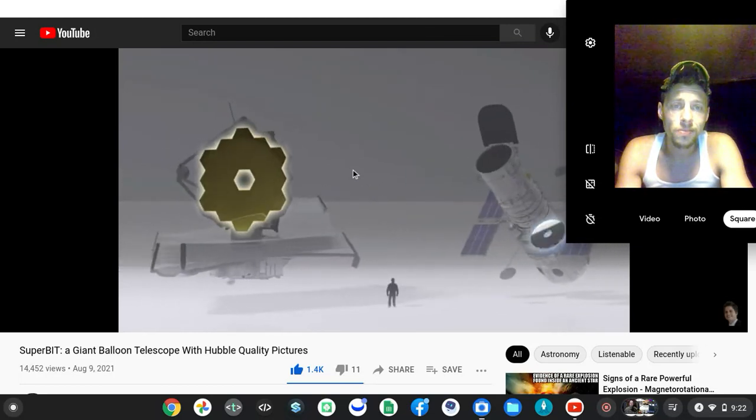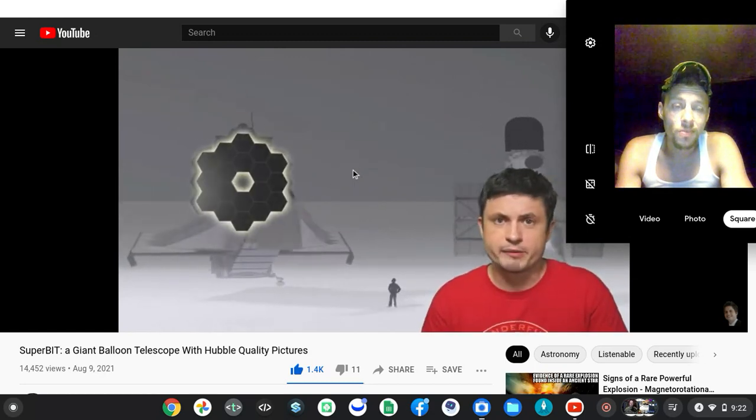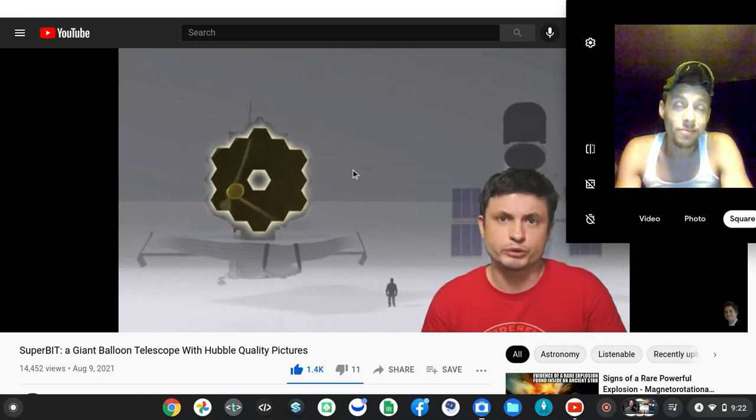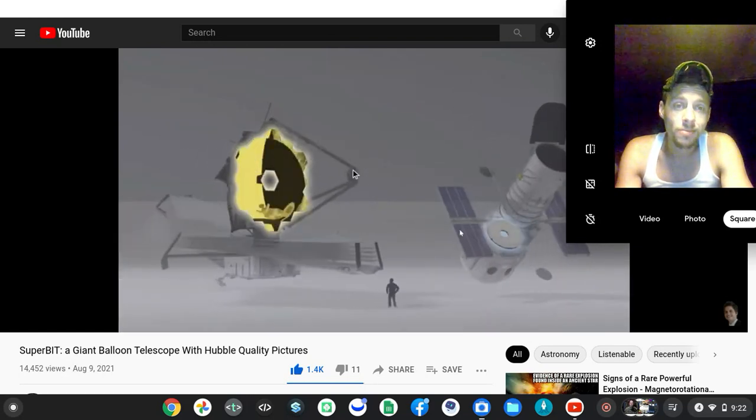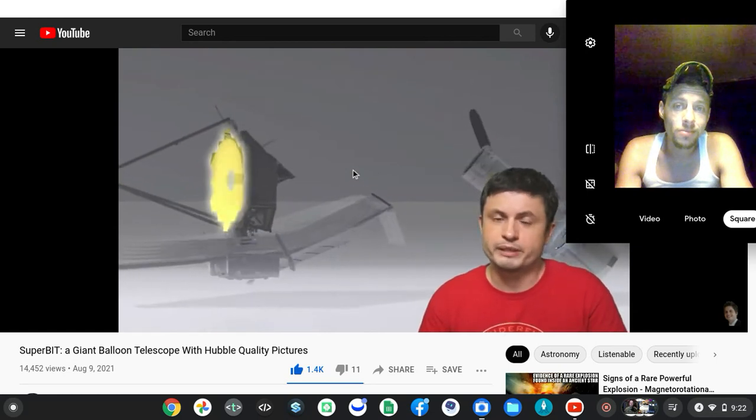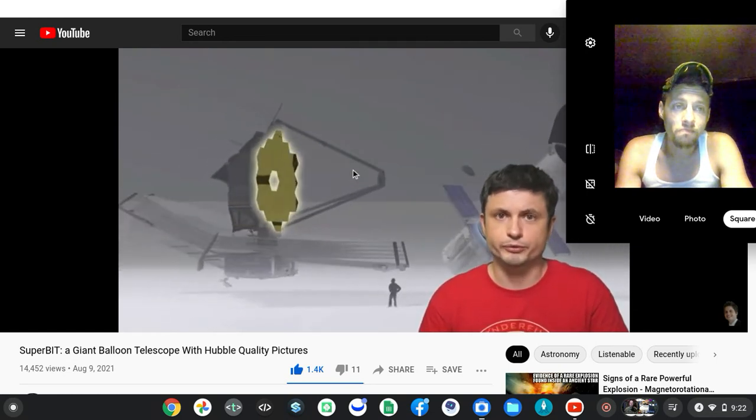If this mission works well, the scientists are planning to upgrade the size of the mirror, making it about one and a half meters, which is actually just a little bit smaller than the mirror on Hubble. Hubble's mirror is about 2.4 meters in size, and the maximum size for the SuperBIT is about 2 meters — so it's almost a Hubble telescope.